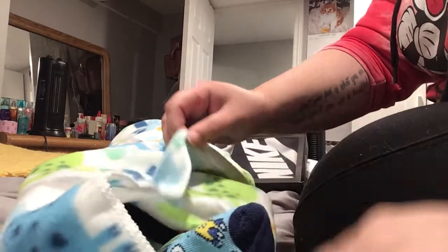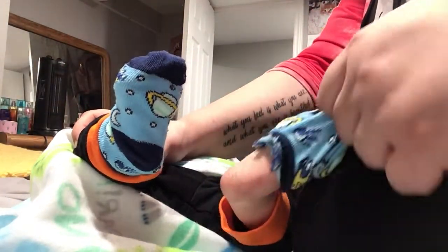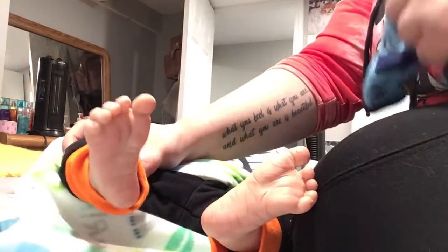Love his little blankie. This will turn his feet towards you. So cute.